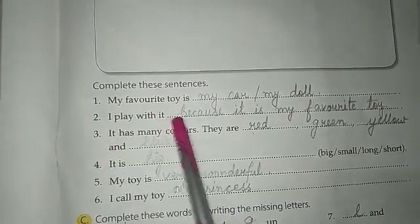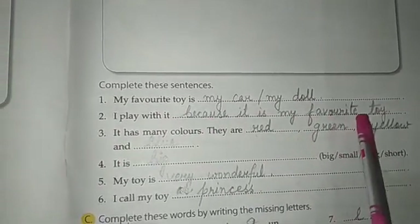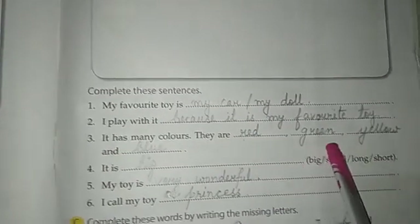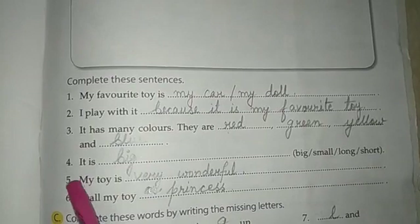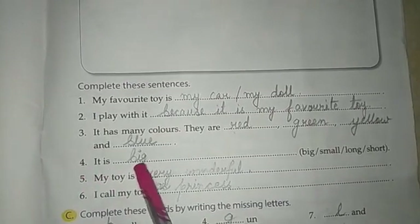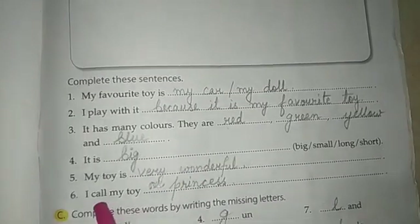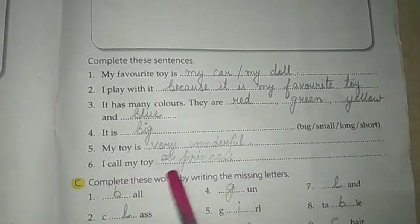Number 2, I play with it because it is my favorite toy. Number 3, it has many colors — they are red, green, yellow and blue. Number 4, it is big. My toy is very wonderful. Number 6, I call my toy as princess.